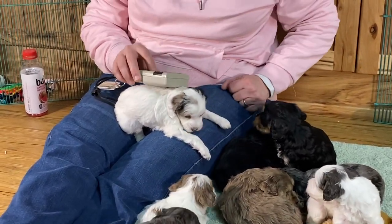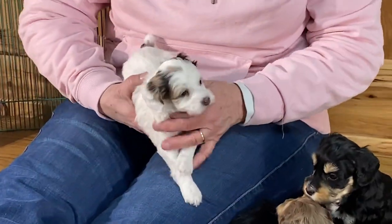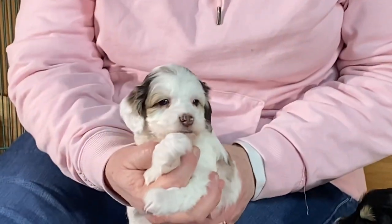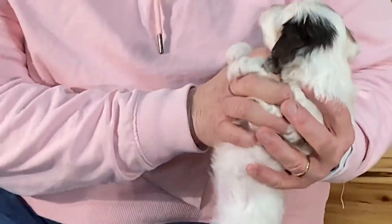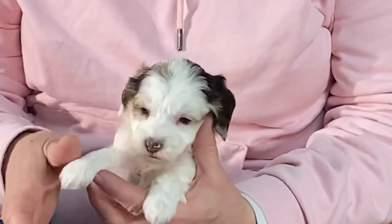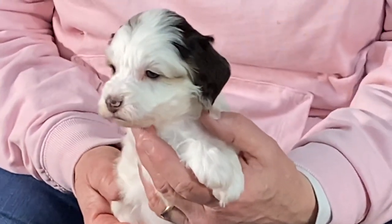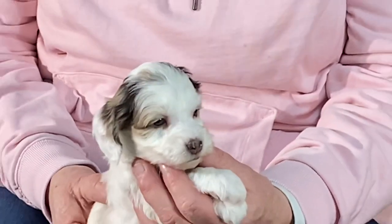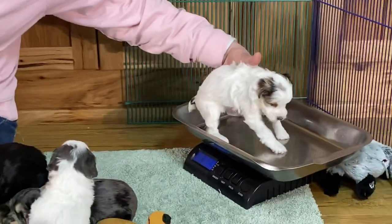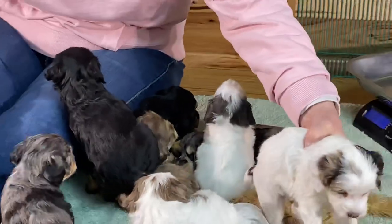Microchip 9038 is next. This is a female. I'll set her up here and let you get a face picture. I don't think anybody's got blue eyes — these look like green eyes, at least not that you can tell yet. She's doing really, really good. She weighs two pounds, 0.6 ounces.